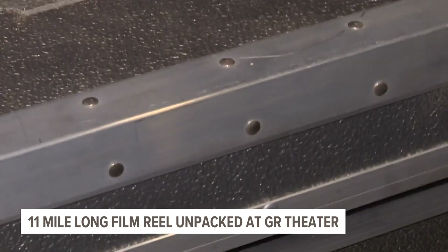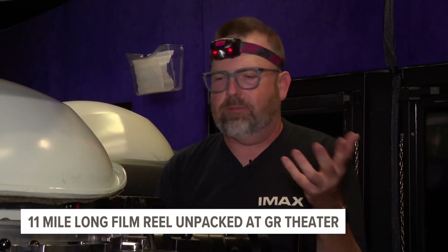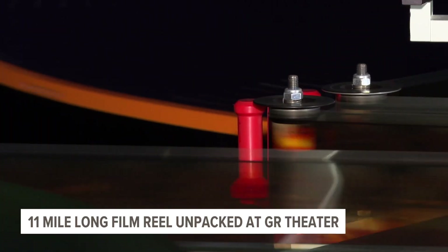It's a big projector. It's a big screen. It's got the biggest light bulb in the world — that kind of thing. Plus, it's just cool.